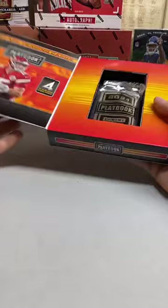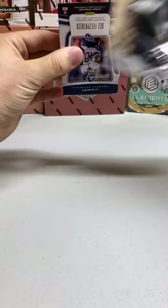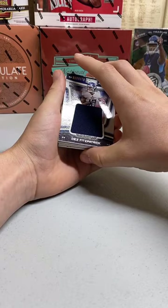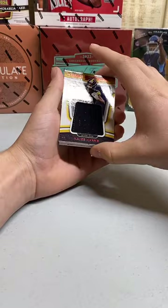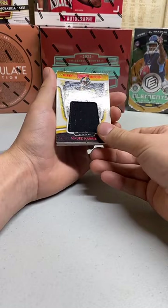Four autographs or memorabilia cards in this Playbook. First card here is Des Fitzpatrick patch numbered to 299 for the Titans — there you go, Matthew Miller. Next card here: Najee Harris — patch numbered to 25 for the Steelers! That's going to Jason McWater — there you go, Jason. That's a nice hit there.